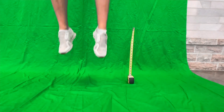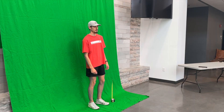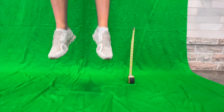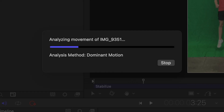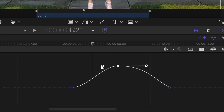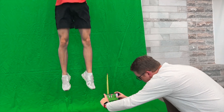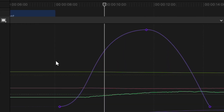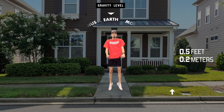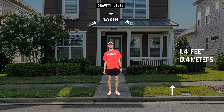We have built a green screen simulator. So I'm going to start with our baseline — this is just normal jumping. One foot five inches is pretty good. We're measuring from the ground to your foot.